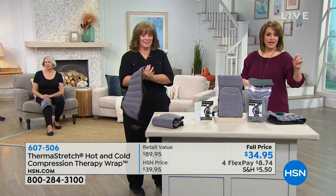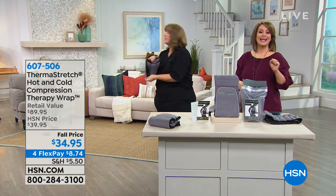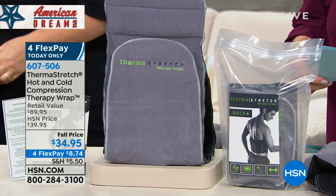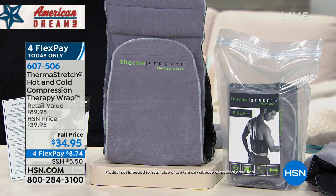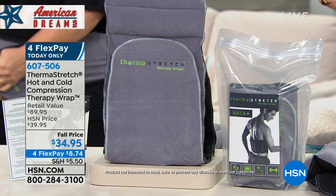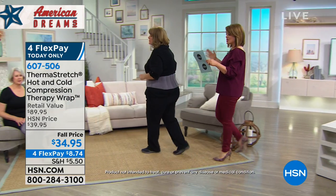Because this provides both heat and cold and stays in place, you can be sitting at the computer, holding the baby, running the vacuum — it's not going to bounce around, it's going to stay on you. The deal today: it was $39.95, we've got it at $34.95 today. You can see the flex pay — get that instant temporary relief for $8.74, today only. Item number 607-506.